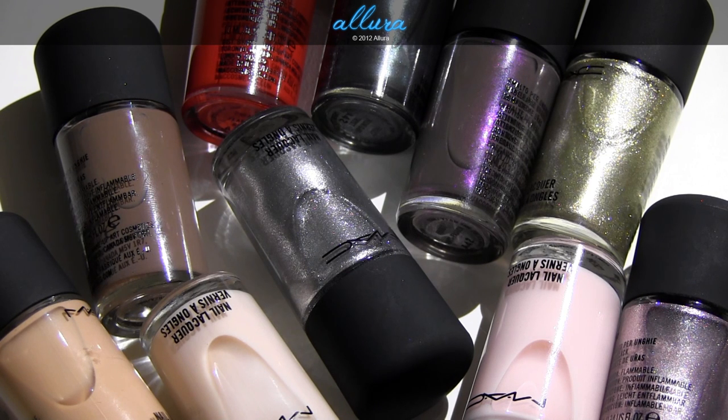I'll stop repeating myself — if you'd like to see photos, please jump on over to Allura Beauty. I hope you enjoyed looking at the colors with me. I'm trying out a new camera to show you more close up what the colors look like on the nail, so you can really get a live view true to the color. Thank you for watching and I will see you in the next video.